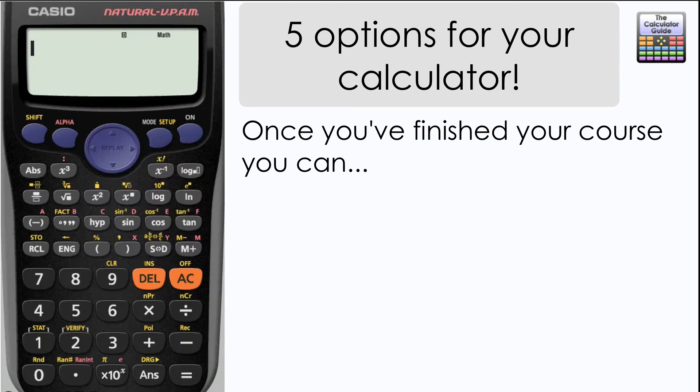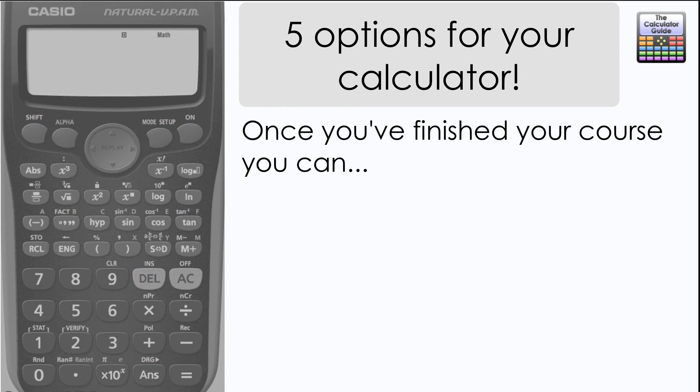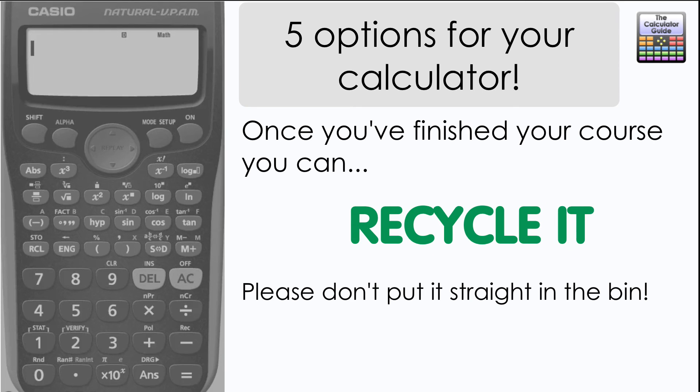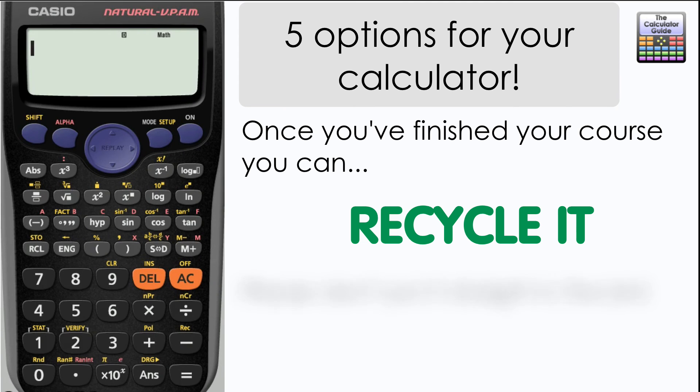The last suggestion is if your calculator is completely done with — maybe it's a little worn out, a little tired, and some of the buttons are wearing down — then the best option would be to recycle it. Please don't throw it away; it's usually best to take it to your local recycling centre and put it into small appliances or something similar.